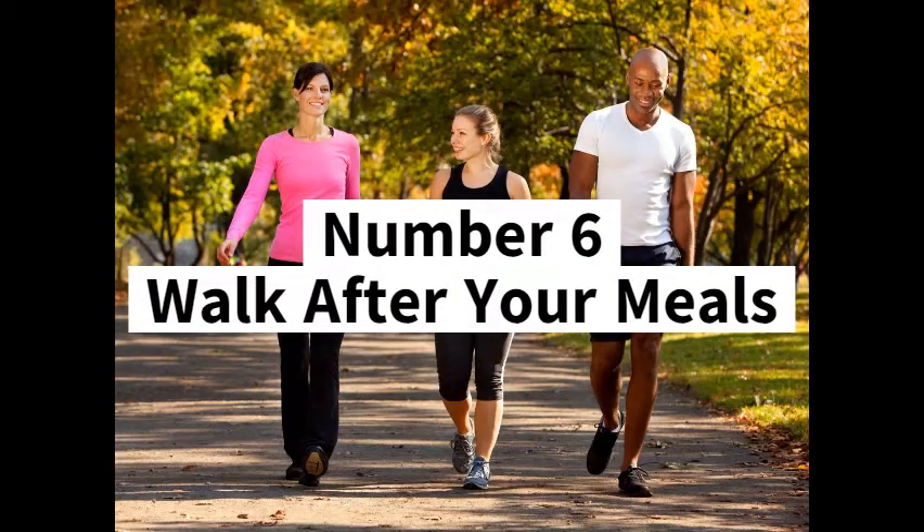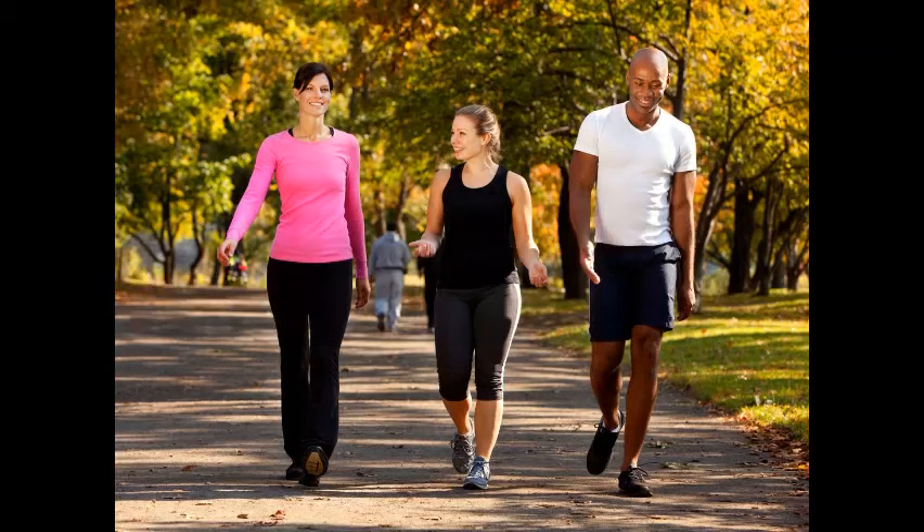Number 6: Walk after your meals. If you are not cut out for running or exercising, then we might have something simpler for you. Try taking a 10-minute walk after every meal. This can help you burn a few calories quickly and aid in digestion.